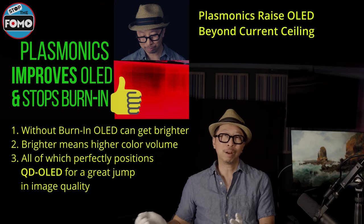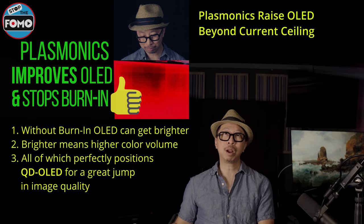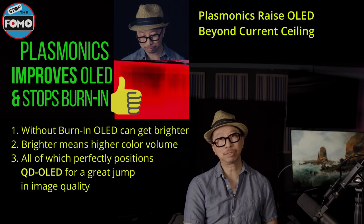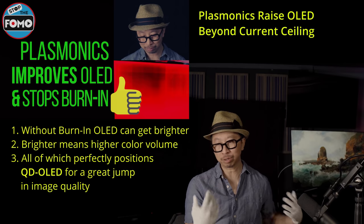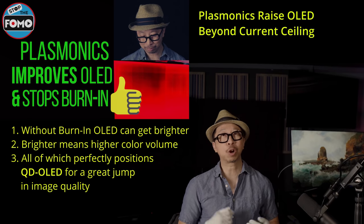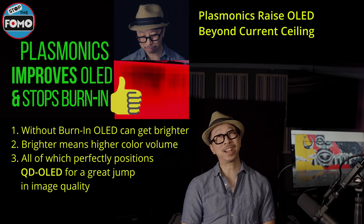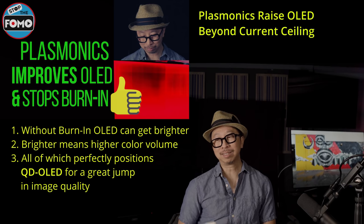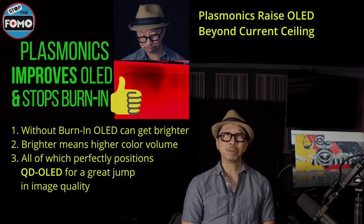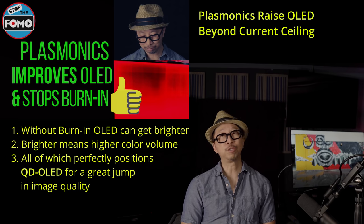How far away is this plasmonics stack? It's years away, but they are working overtime to solve it — because the Chinese with mini LED and the Taiwanese with their next-generation quantum dot color filter inkjet-printed technology are catching up fast. With H9G's dark room performance already this close, OLED can't get there fast enough. Unless plasmonics and QD-OLED get to market in the next two years or so, OLED is going to start losing relevance.